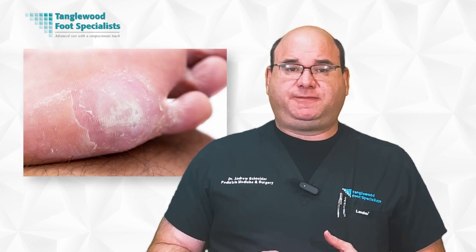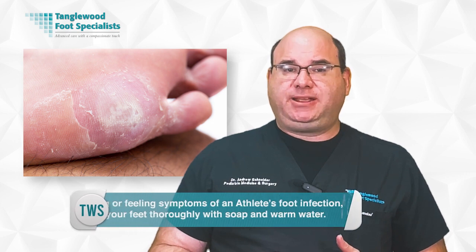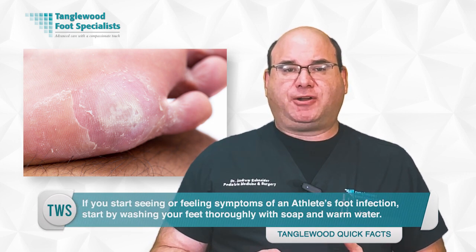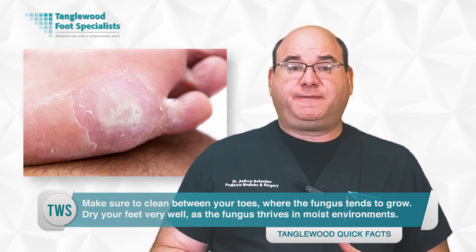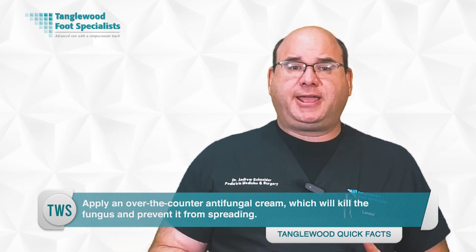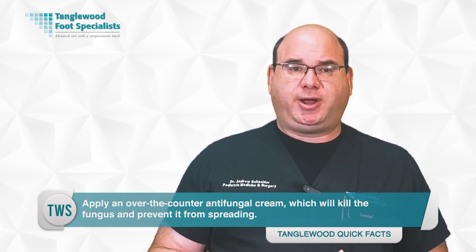Sometimes, despite your best efforts, you may find yourself exposed to the fungus that causes athlete's foot. If you start seeing or feeling symptoms, begin by washing your feet thoroughly with soap and warm water, making sure to clean between your toes. Dry your feet very well, then apply an over-the-counter antifungal cream, which will kill the fungus and prevent it from spreading.